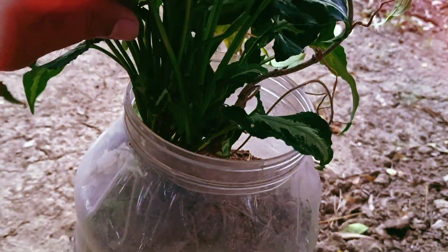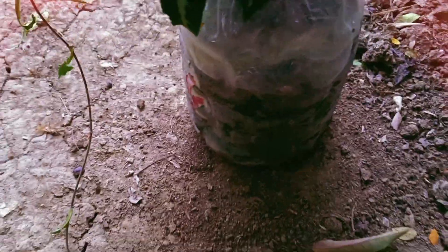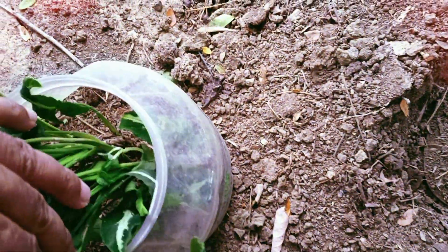I am going to use the plastic plot to keep a plant. Let's go.